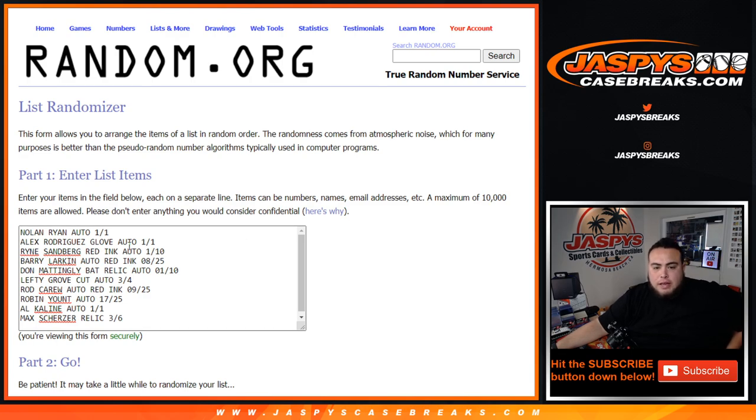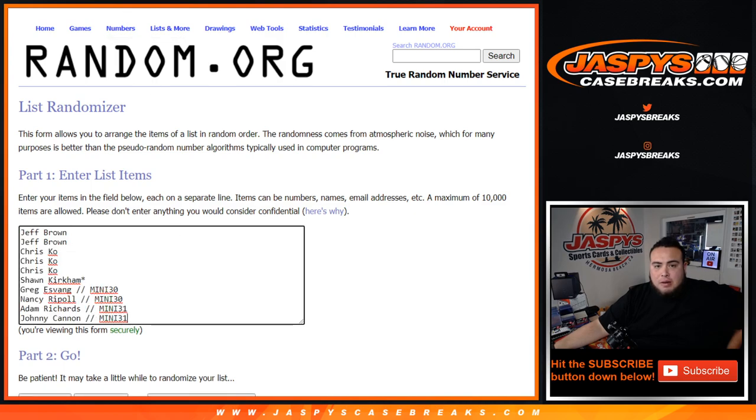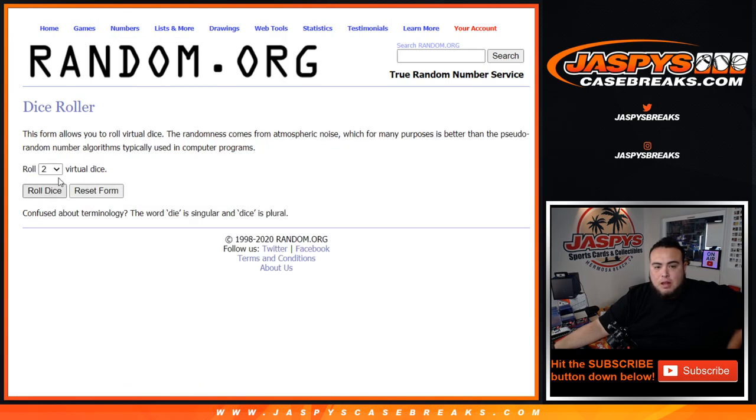Welcome back — there's all the hits right there. Nolan Ryan autograph 1-of-1; Alex Rodriguez glove auto 1-of-1; Ryne Sandberg Red Ink auto 1 out of 10; Barry Larkin auto Red Ink 8 out of 25; Don Mattingly bat relic auto 1 out of 10; Lefty Grove cut autograph 3 out of 4; Rod Carew Red Ink autograph 9 out of 25; Robin Yount 17 out of 25; Al Kaline autograph 1-of-1; and Max Scherzer relic 3 out of 6. Customer names here — let's roll it. What you match up with is what you get.